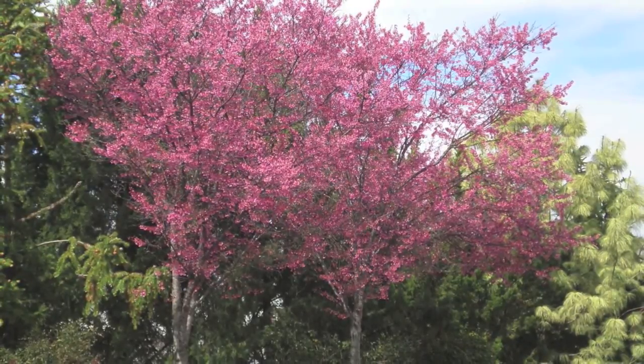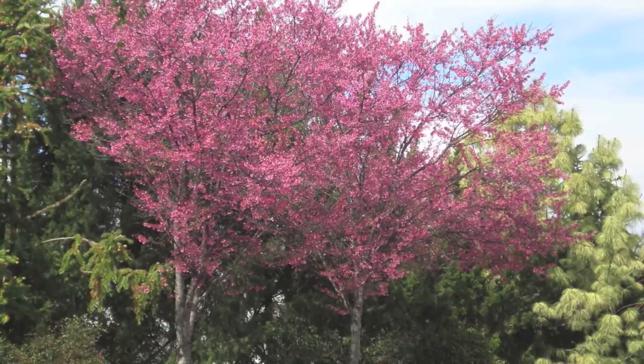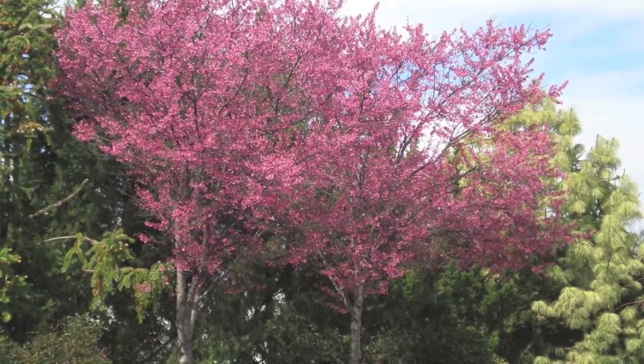This is a great ornamental tree because it will only get to be around 30 feet high and will grow fast at 2 to 3 feet each year.